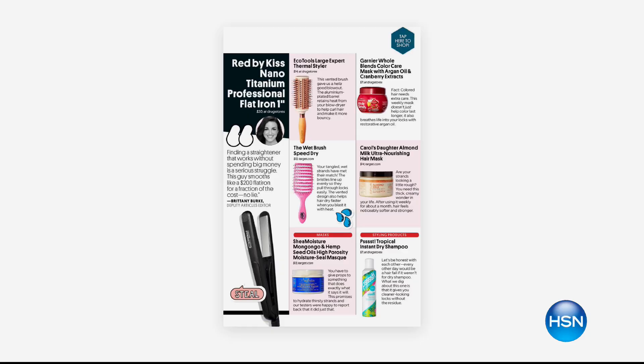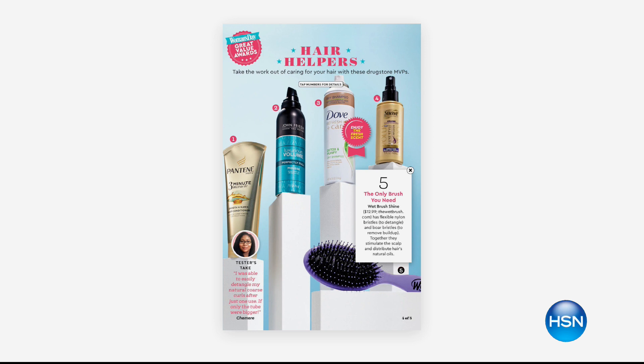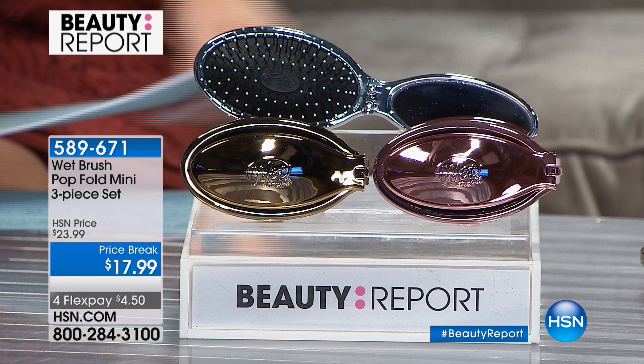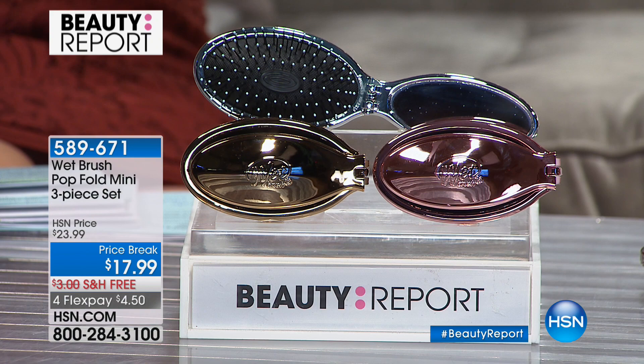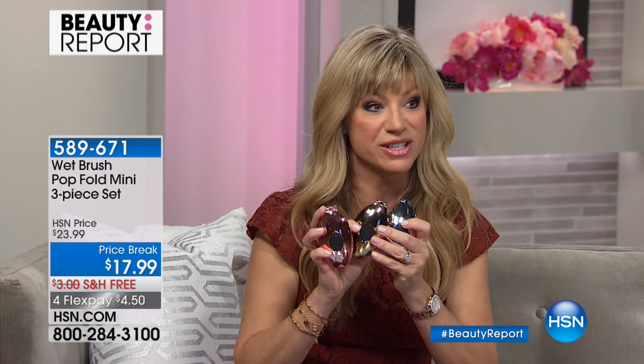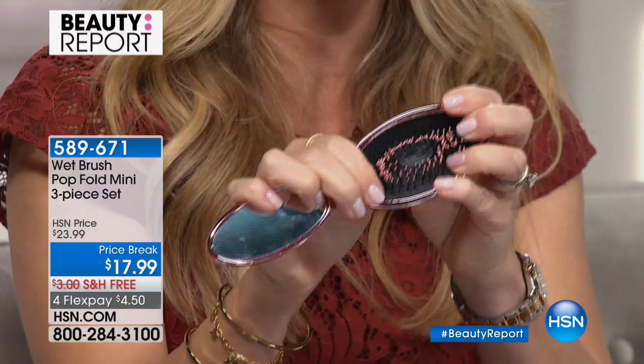Everybody is obsessed with wet brush. People Magazine, Women's Wear Daily, every magazine is talking about wet brush. Believe it or not, every time you brush your hair, you're breaking it — ripping your hair, getting split ends. What if I told you — not one, not two, but three wet brushes for $17.99? You get the platinum, the yellow gold, and the rose gold. You open it up, you've got a mirror, press it open, and you've got your wet brush. There's a lot of hairspray in this hair, but I'm obsessed with the wet brush.